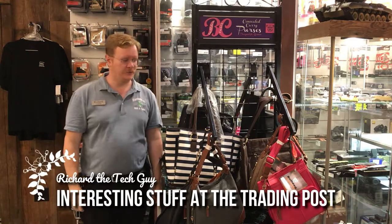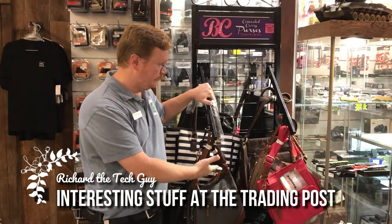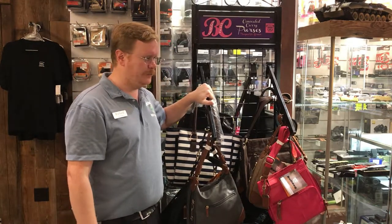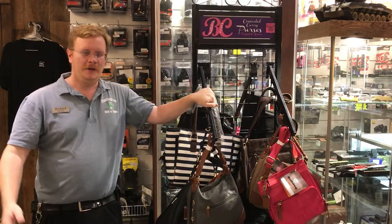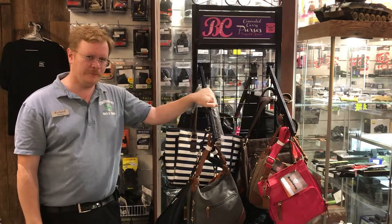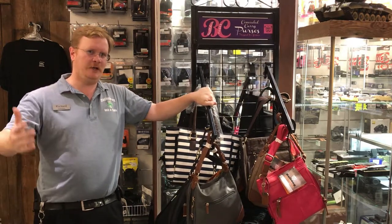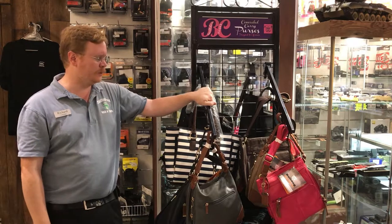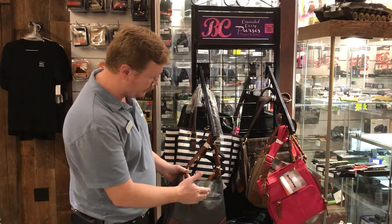Hi, I'm Richard at the Trading Post. Today we have purses. Now I know you're thinking, why in the world would a pawn shop have purses? Well, these are not just any old purses like you'd find at TJ Maxx or Walmart. No, these purses, they have something very unique.